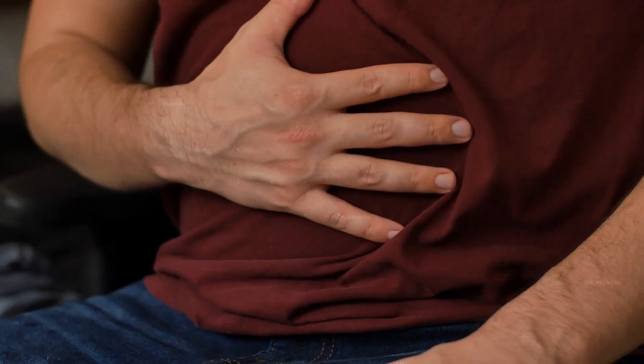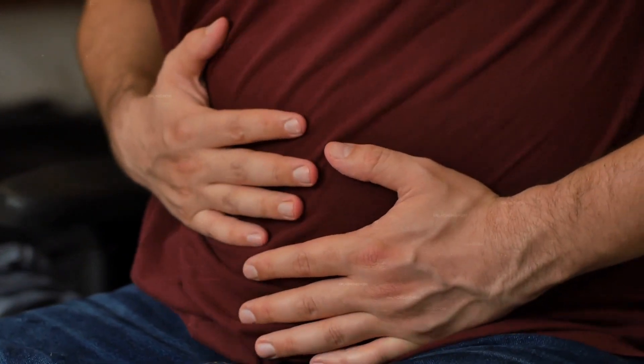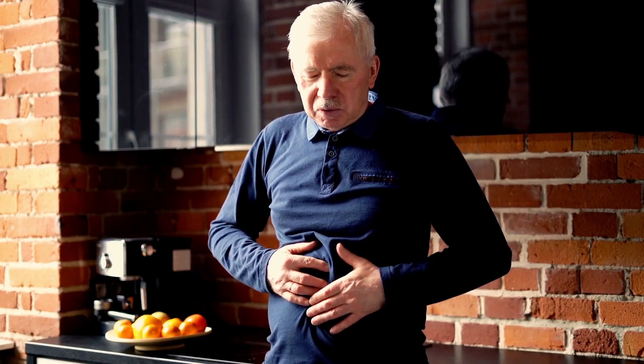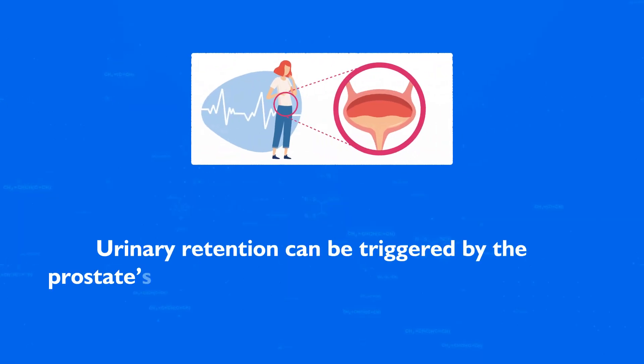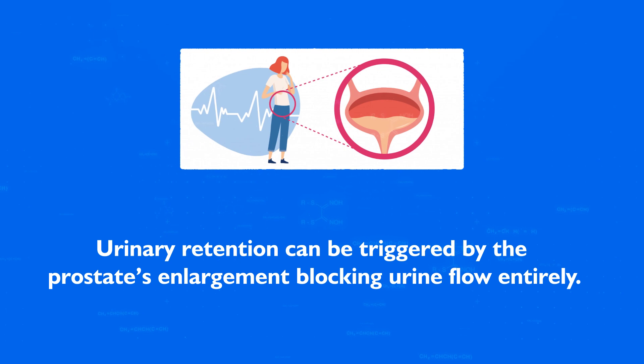Number 7: Urinary Retention. This serious condition occurs when an individual is unable to urinate at all despite having a full bladder. It can lead to pain and discomfort and is considered a medical emergency, requiring immediate attention. Urinary retention can be triggered by the prostate's enlargement blocking urine flow entirely.